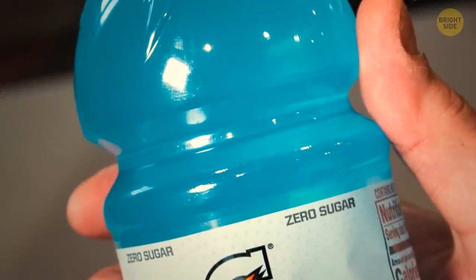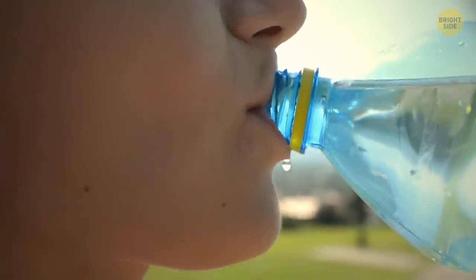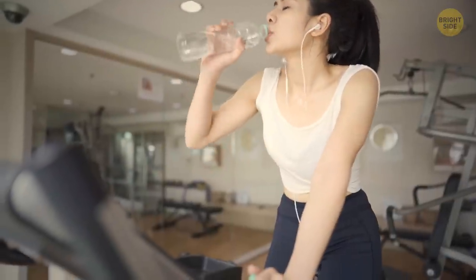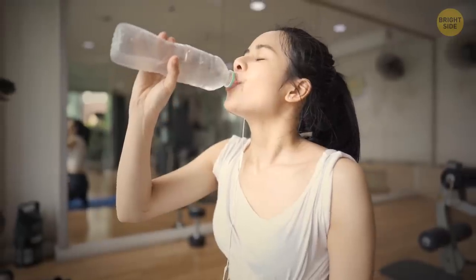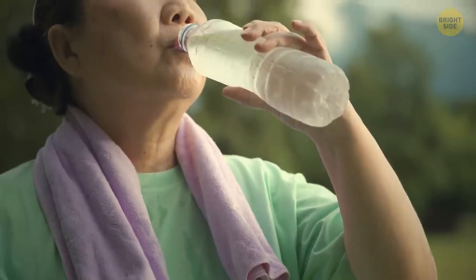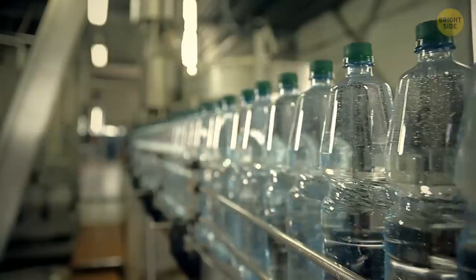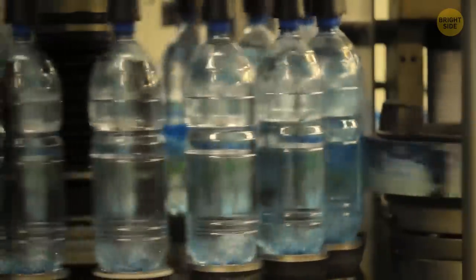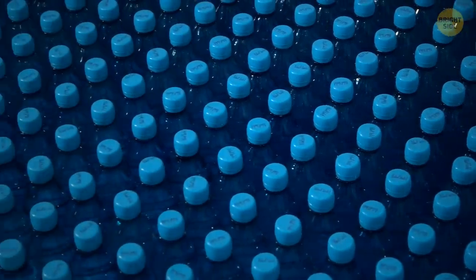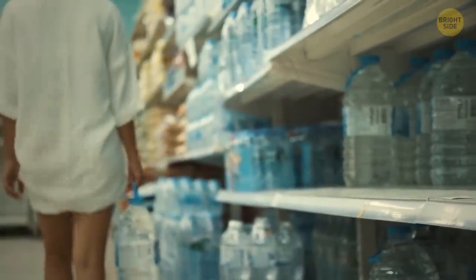There are two reasons plastic bottles have grooves. First, if you're drinking cold water and it's hot outside, you'll see there's a lot of condensation on your bottle. Or maybe if you're playing some sport or working out, your hands are sweaty, and if a bottle had a smooth surface, it would be more difficult to grip it. So, the ridges are there to improve your hand grip. The second reason is that because of these ridges, manufacturers can use thinner plastic, meaning they need less material in overall production — and that plastic is still firm enough for the bottle to maintain its shape.